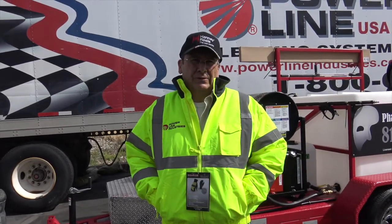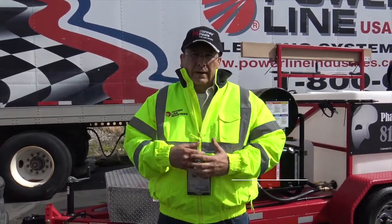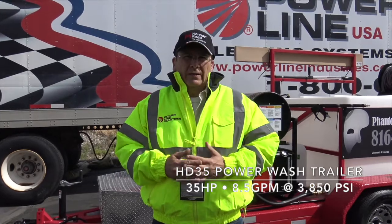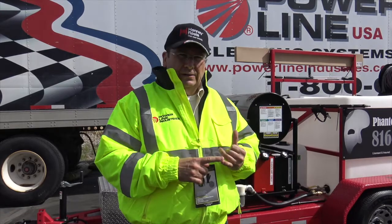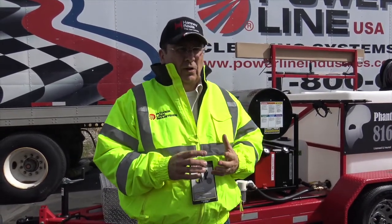I'm Mo here from Powerline Industries and Powerwash Industries. I want to take a quick overview of our HD35 unit. Still the biggest one I see in the market. I don't see anything with this output and gas engine, and it rivals any of the big diesels, so it's a good price point.